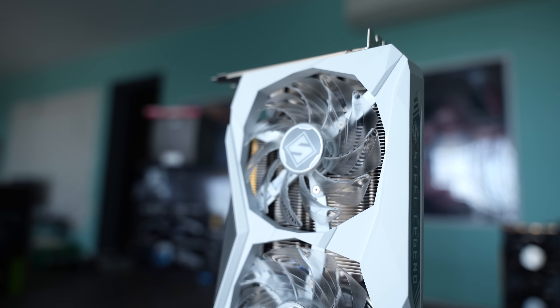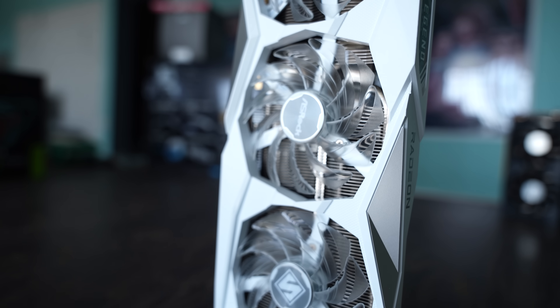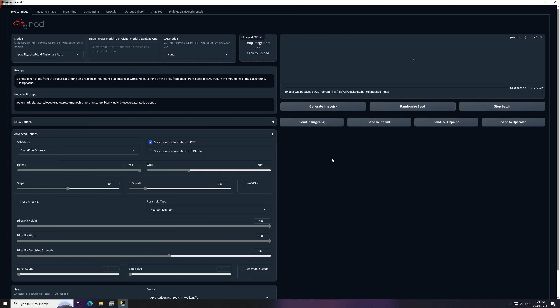The 16GB of VRAM is somewhat similar to the 4060 Ti 16GB situation. I felt the $100 markup on that was excessive for the extra 8GB of VRAM. This time around the $60 markup isn't that bad — I feel $50 would've been fair, so it's coming in roughly $10 over that. That said, there is merit to the 16GB if you want to do things outside of gaming like AI, where it lets you generate larger images with that bigger VRAM buffer.